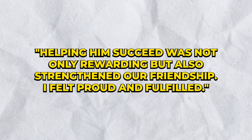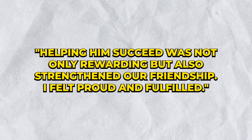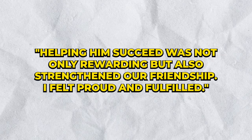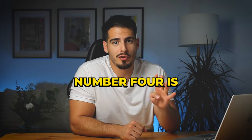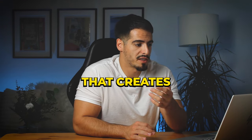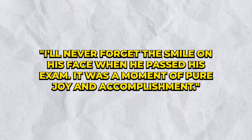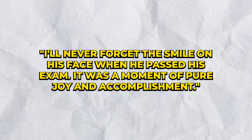For example: 'Helping him succeed was not only rewarding but also strengthened our friendship — I felt proud and fulfilled.' Tip four is to use descriptive language that creates a picture. For example: 'I'll never forget the smile on his face when he passed his exam — it was a moment of pure joy and accomplishment.'